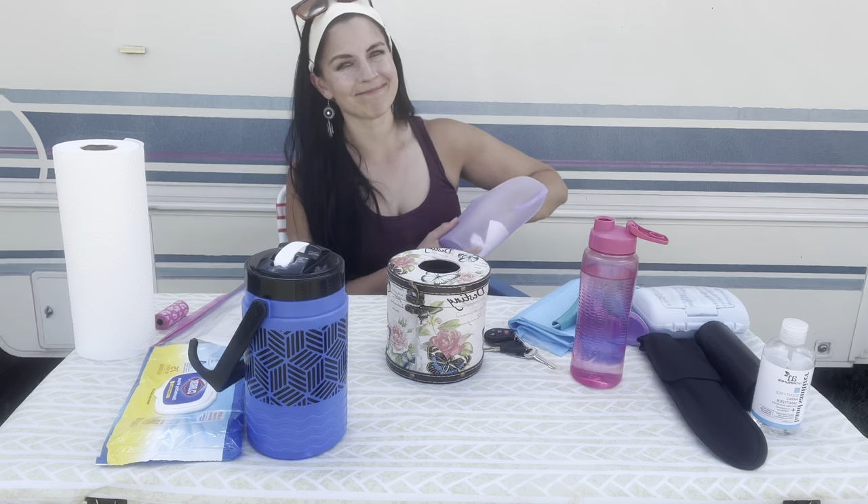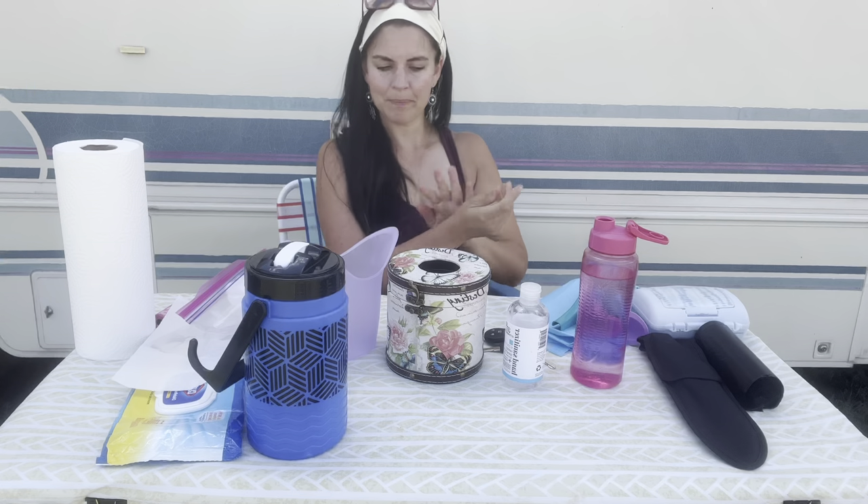After you pour, wipe and dry the urinal — if you don't wipe and dry it, it's gonna stink. You've got your hand sanitizer and it's ready to go for the next time. I also put my toilet paper in this bag.